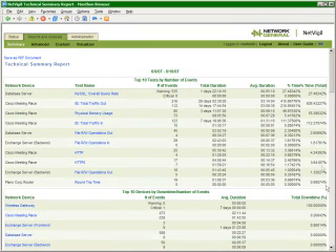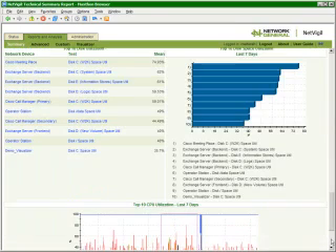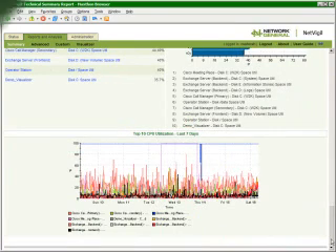Now that we've captured all of this information over time, we can also begin creating predictions of future performance based on our historical observations. These trend reports can tell you if it's time to immediately invest in a system upgrade, or if there's time to wait until the next budget cycle.